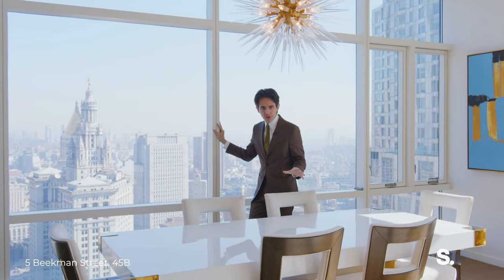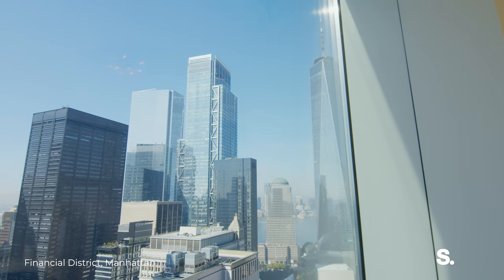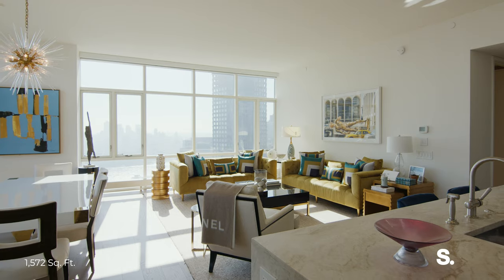Wow! You're right on top of Civic Center, the park is down there, so your views are unobstructed. Look at this — this is quite literally the definition of unobstructed views, and if we look this way, you can see the entire East River.